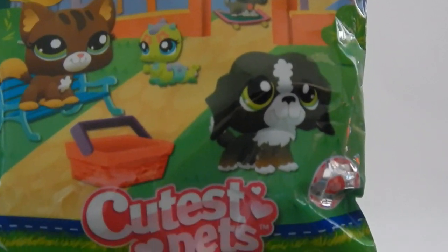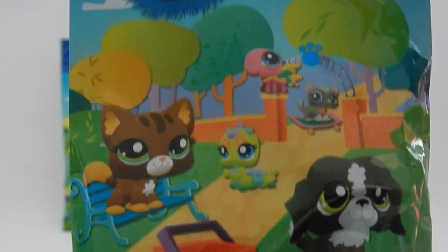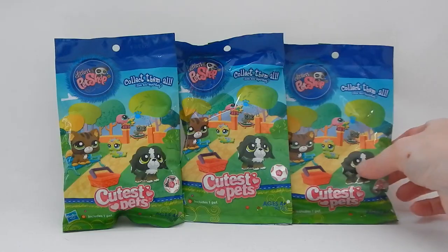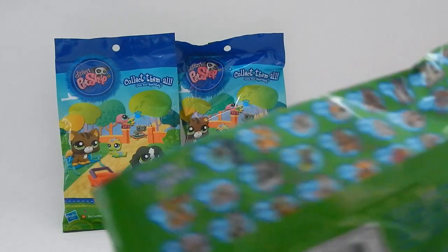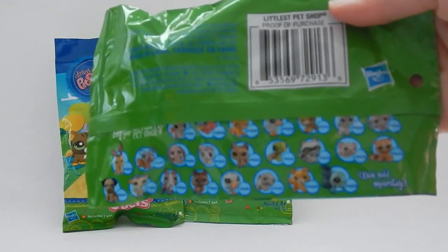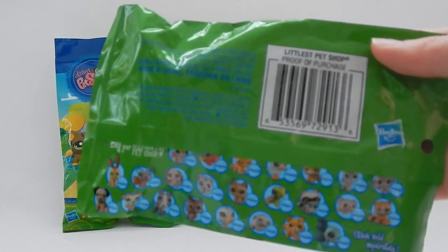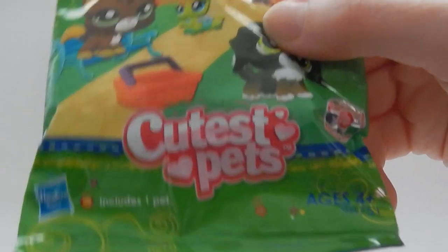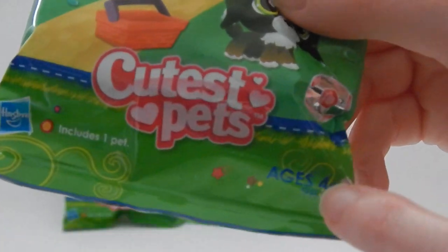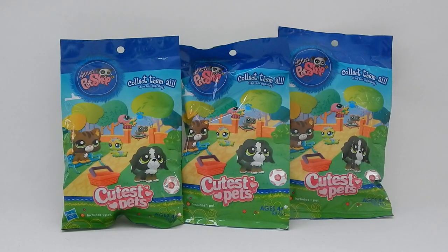I picked these up for $2.99 a piece and I purchased three. I have never seen these before. On the back it shows you the different animals you could possibly get, and the date is from 2011, so that was quite a while ago. Each bag includes one pet and it's for ages 4 and up. I'm really excited to see what these pets look like, so let's open them up!